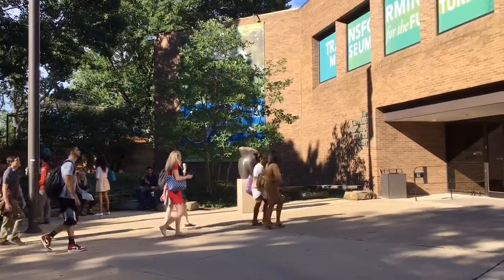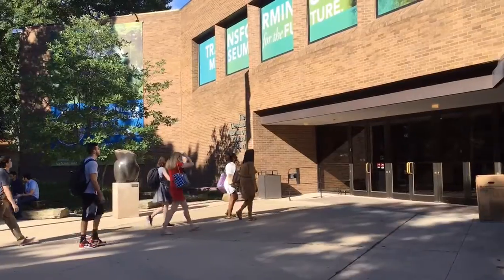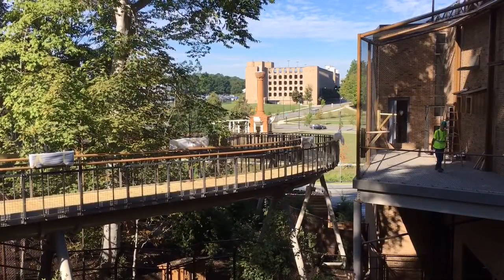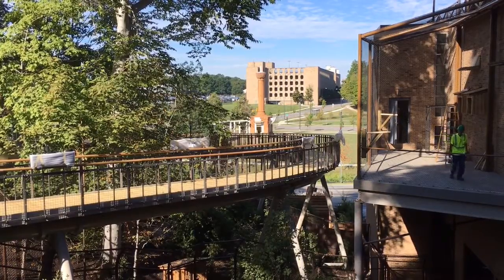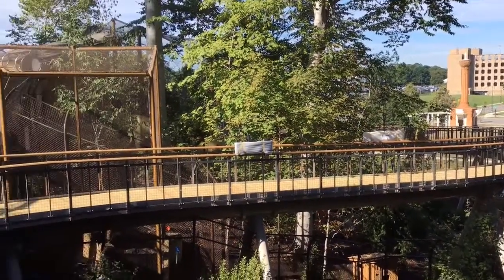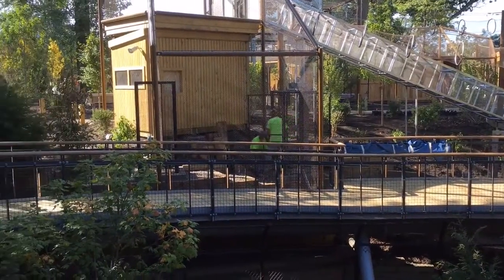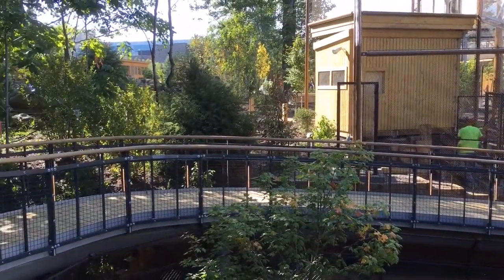Hi, I'm Harvey Webster, director of wildlife resources at the Cleveland Museum of Natural History, and we've got some real excitement coming up. We're going to be launching the brand new Ralph Perkins II Wildlife Center in Woods Garden, presented by KeyBank, on September 3rd, and we're encouraging everybody to come out and see this incredibly new and dynamic intersection between animals, plants, and people.